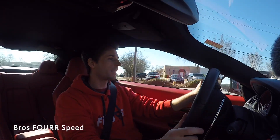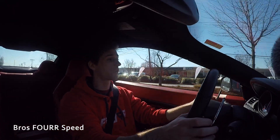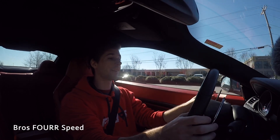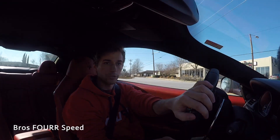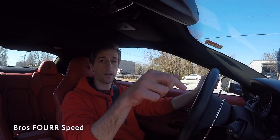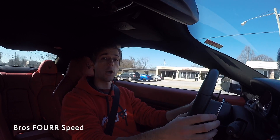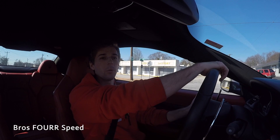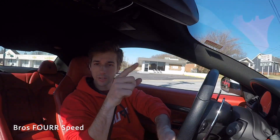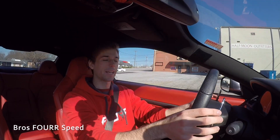That about sums up my time behind the wheel of a 2016 Maserati Gran Turismo Sport. Huge thanks to Maserati Lotus Greenville for providing this car — it's currently up for sale on their website and I'll have a link in the description below. I hope you guys enjoyed that video and those downshifts. Be sure to give it a thumbs up if you did, smash that subscribe button, and I'll see you guys in the next video.